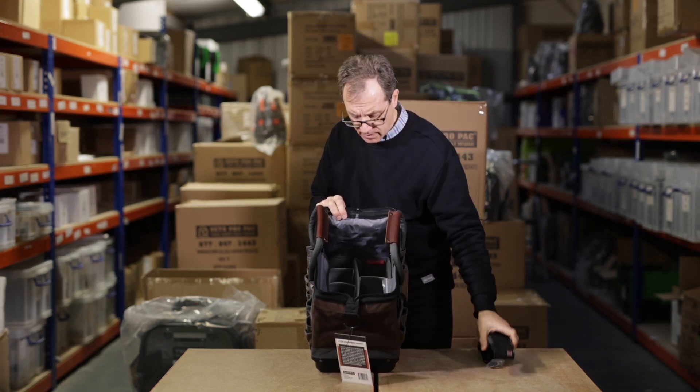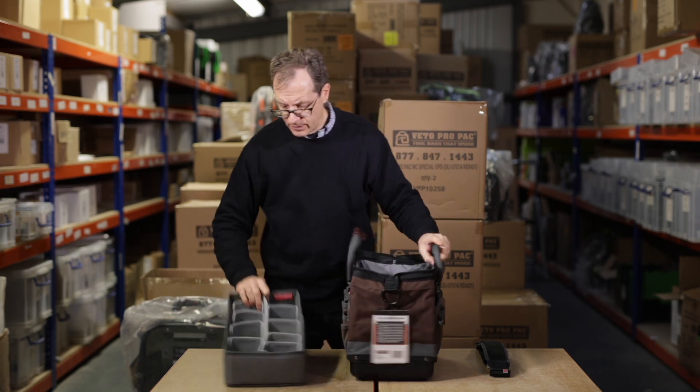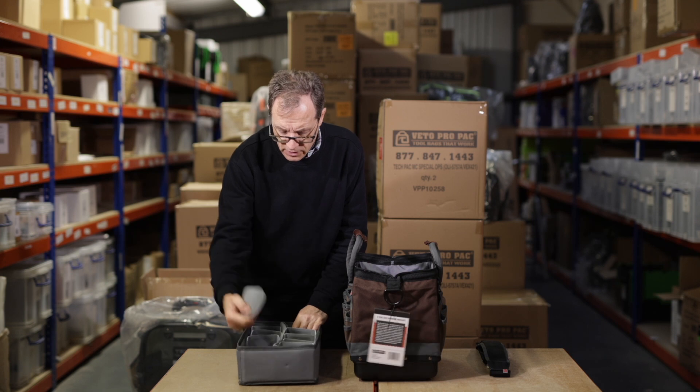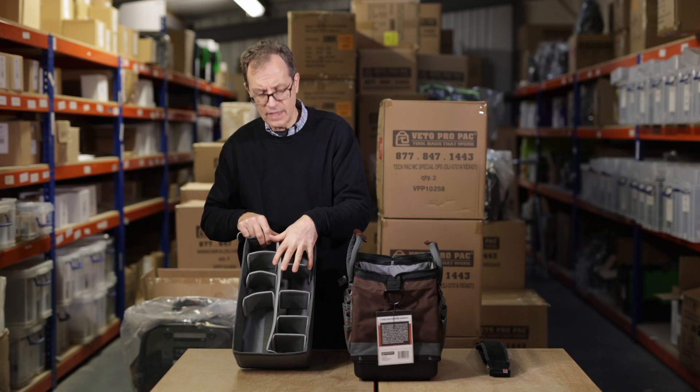A shoulder strap comes with it. I'll show you this tray inside — it's customisable. What you do is take out your Velcro inserts and arrange them according to whatever you're carrying on the day.